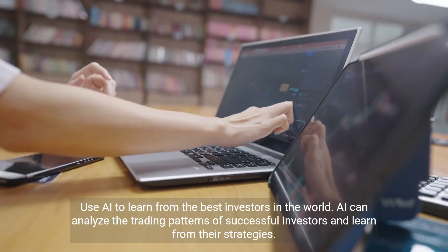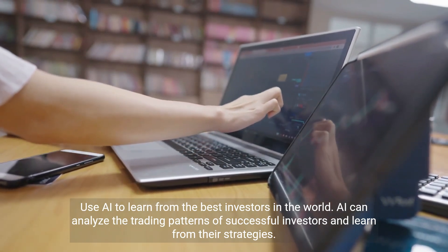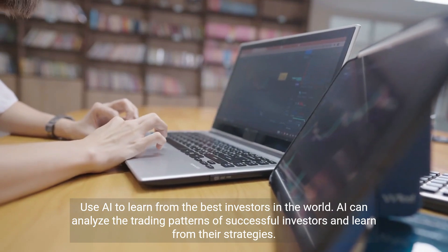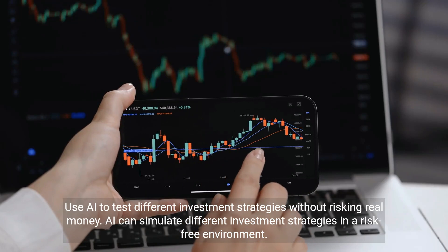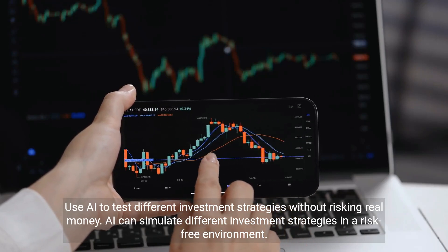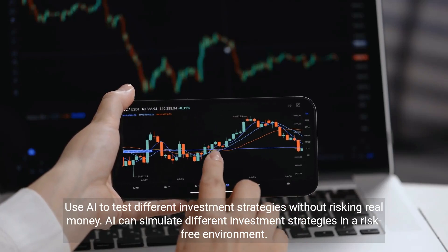AI can analyze the trading patterns of successful investors and learn from their strategies, allowing you to learn from the best investors in the world. AI can also simulate different investment strategies in a risk-free environment, so you can test approaches without risking real money.